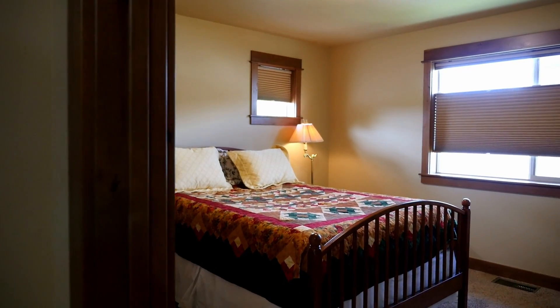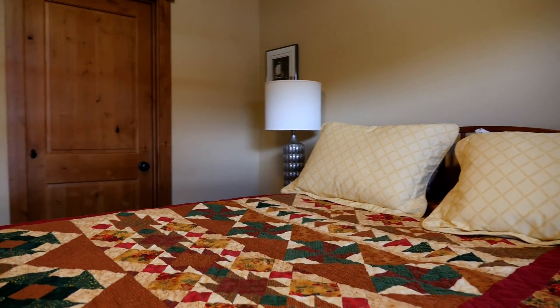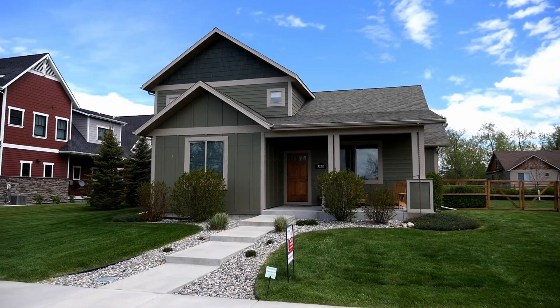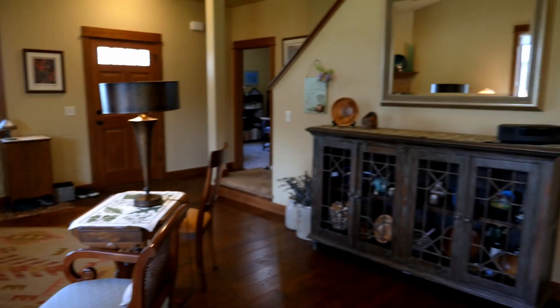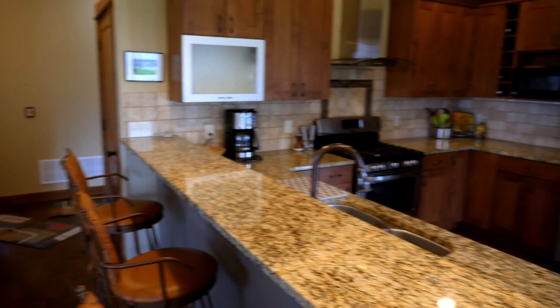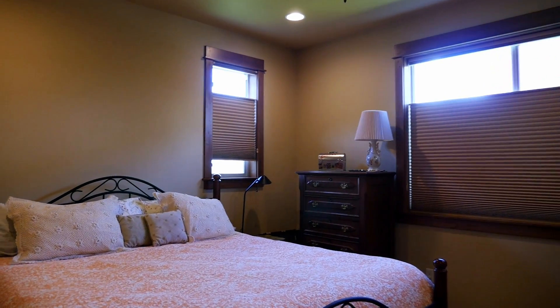Finally upstairs, our final bedroom. Thanks for watching this tour of 3328 South 30th in Bozeman, Montana. What we've seen has been 2,688 total square feet of living space in four bedrooms and two and a half bathrooms. Hope you enjoyed the video. We'll see you in the next one.